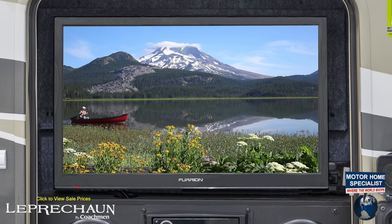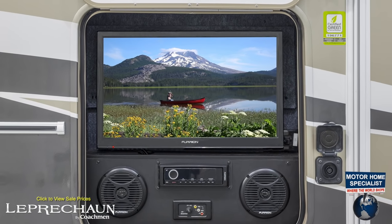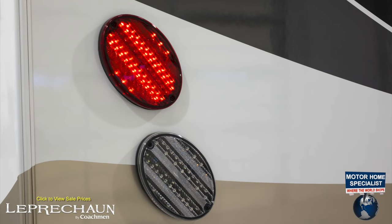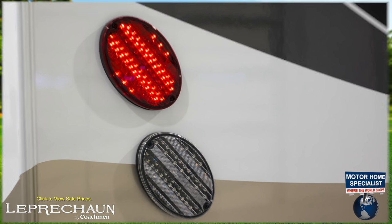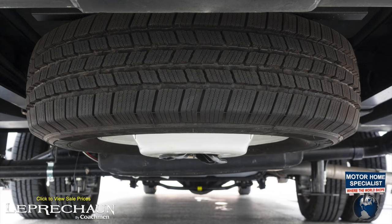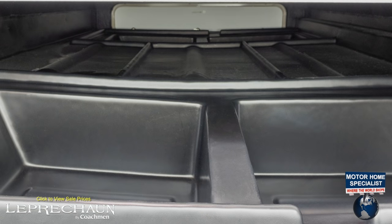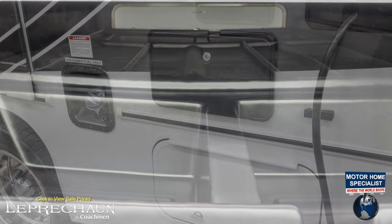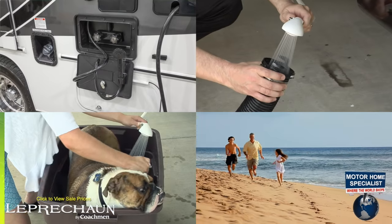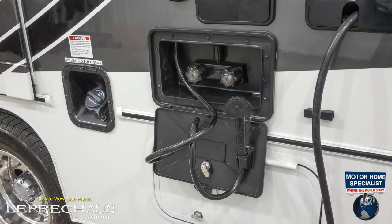An exterior entertainment center complete with multimedia player, exterior speakers, and easy access auxiliary inputs — great for the kids' gaming systems — LED taillights and backup lights, a roof ladder, a spare tire, and a tremendous amount of exterior storage, including a huge rear bay with pass-through storage for longer items. There's also an exterior shower, great for washing out hoses, beach trips, and especially if the boss of your house needs a bath — a feature you and your family will enjoy having.